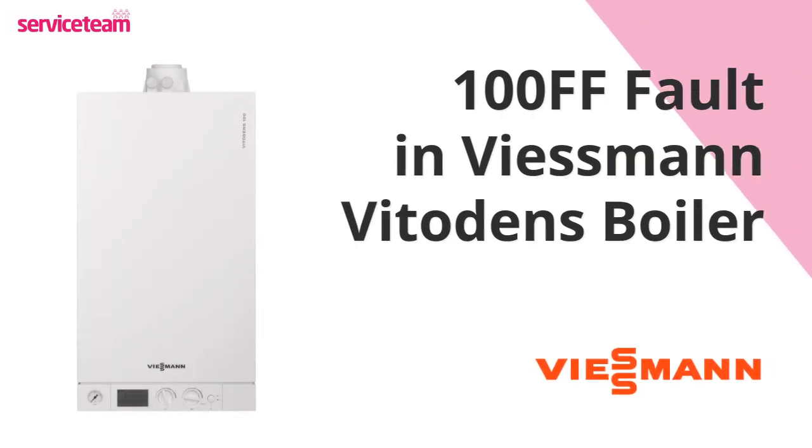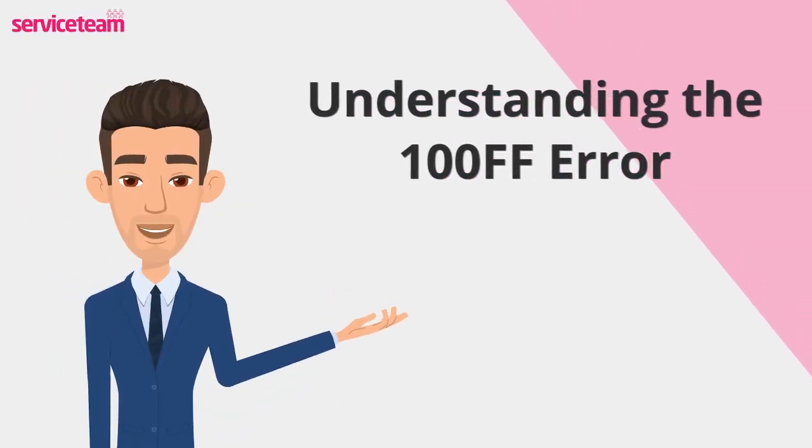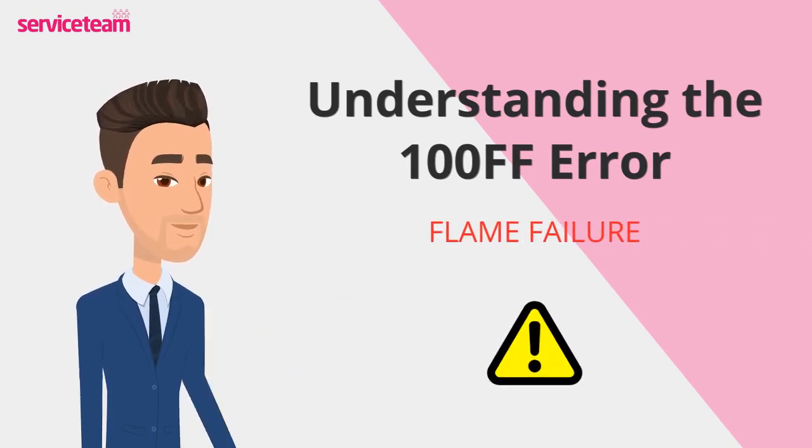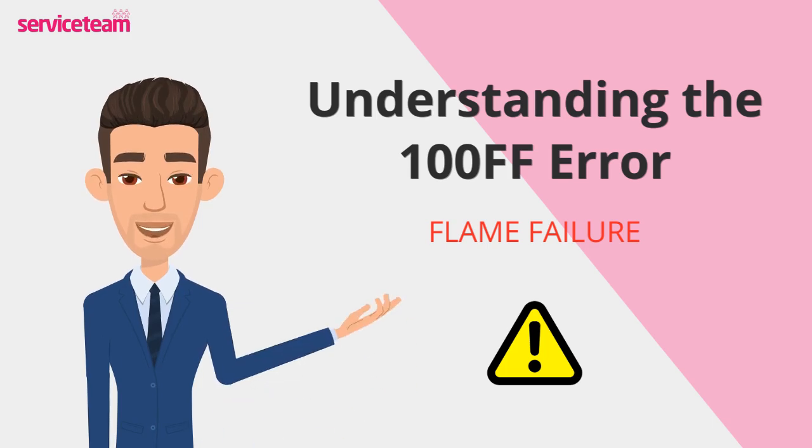Let's figure out how to resolve the 100FF error code on the Weissman boiler. When your Weissman boiler shows the FF fault code, don't worry. The FF code stands for Flame Failure. This simply means that your boiler tried to ignite but couldn't detect a stable flame, or the flame went out shortly after being lit.